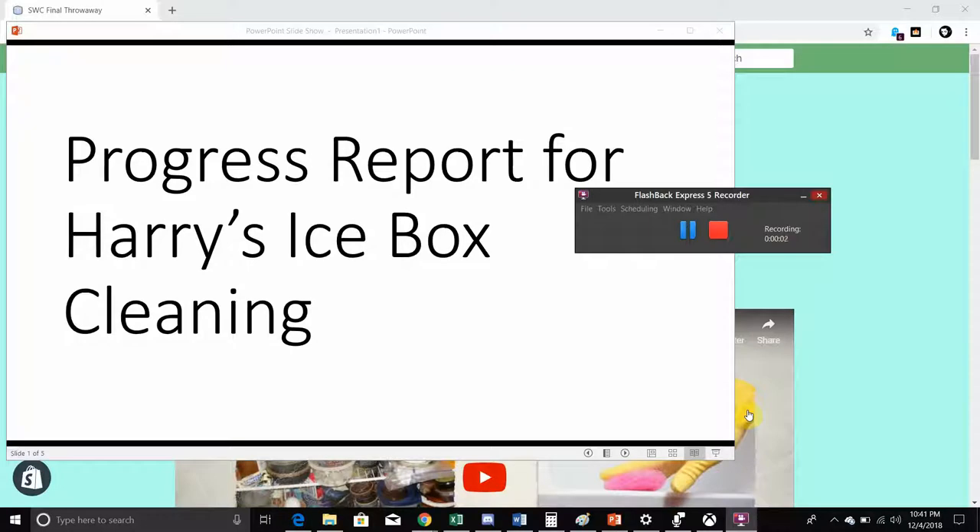Good evening. I'm Raymond Foster and I'm doing a progress report for Harry's Icebox Cleaning website. I'm doing this project by myself, so every objective that I did, I did all the objectives. I felt it was the best way, so let's actually get into the report.